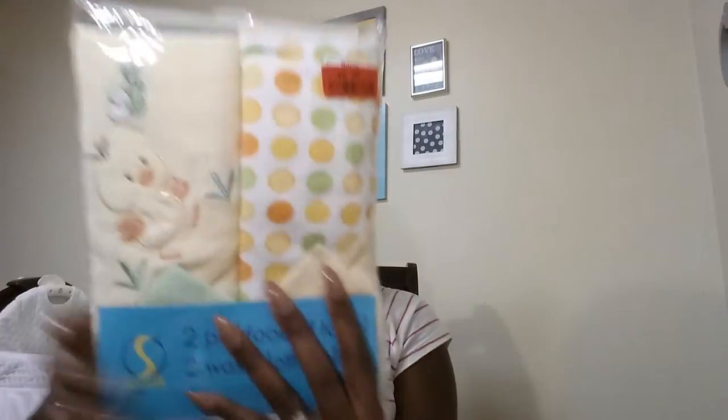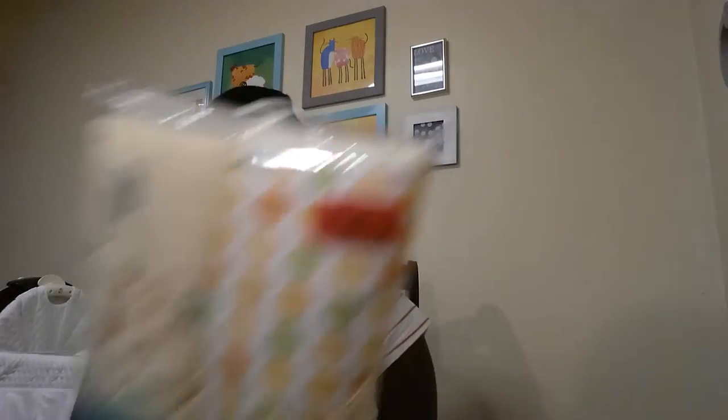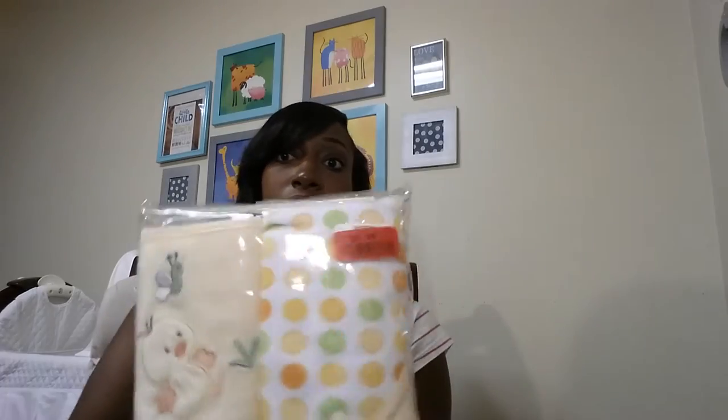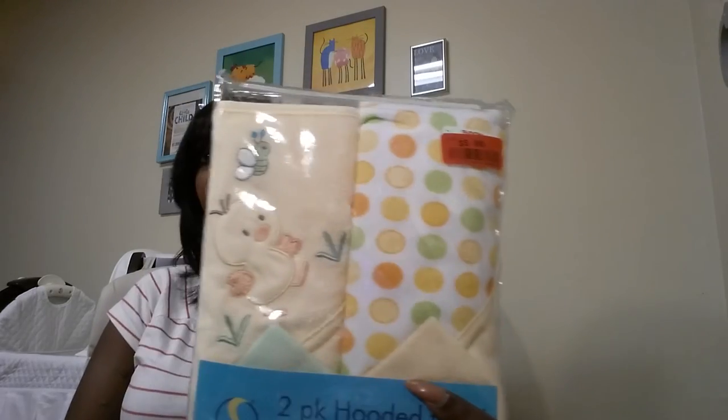This is a TJ Maxx bag — I got more towels here. I got two hooded towels and two washcloths and these were $6. Compare that to Target's towels which were like $12.99 or $13.99 for two — so it was a better deal from TJ Maxx.